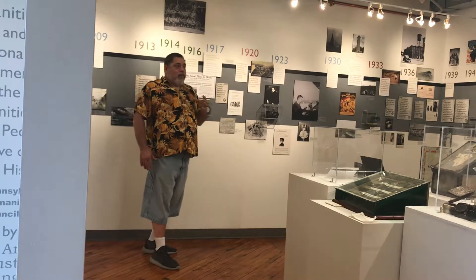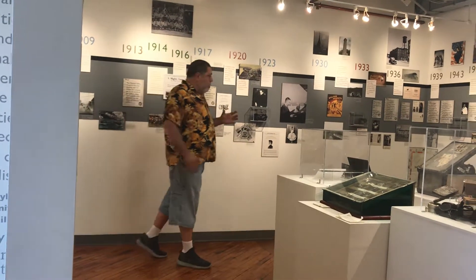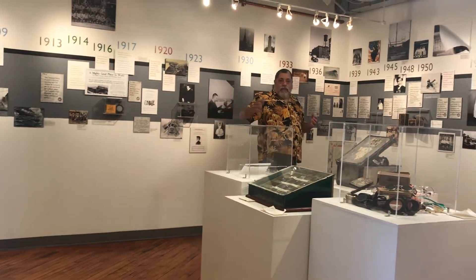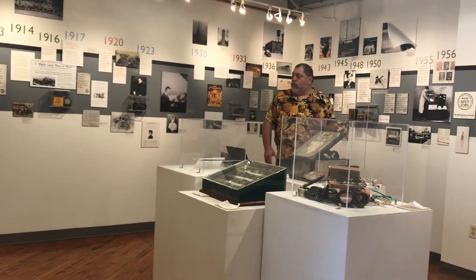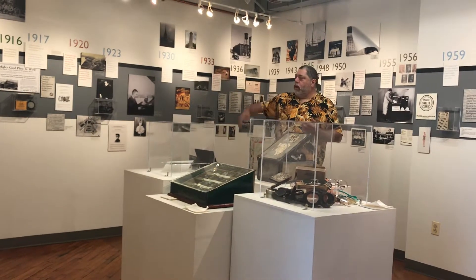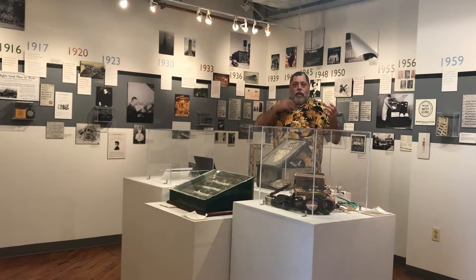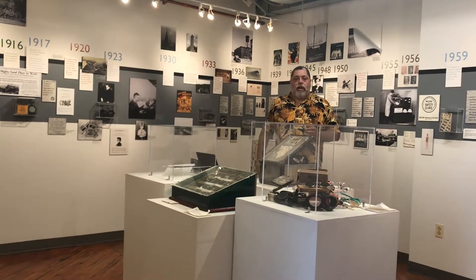This is the Wilson History Project. This place here is a history and chronology of Wilson Safety Products, from when it opened up in 1871, all the way to 2007 when it closed.